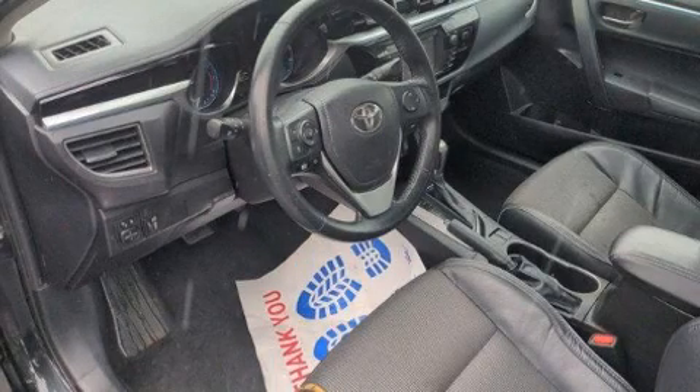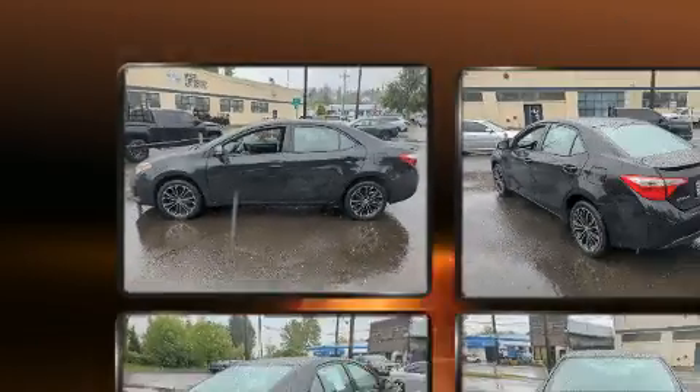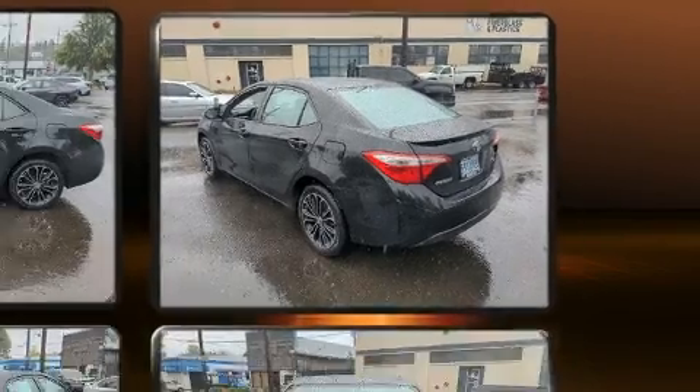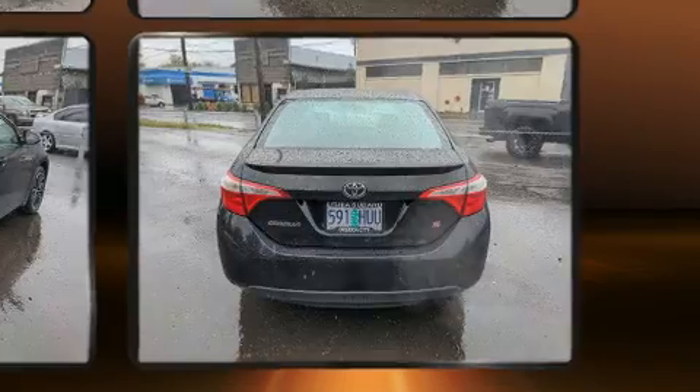You can expect a lot from the 2015 Toyota Corolla. This four-door, five-passenger sedan has just over 90,000 miles. It features a front-wheel-drive platform, an automatic transmission, and a 1.8-liter four-cylinder engine. Toyota prioritized practicality, efficiency, and style.